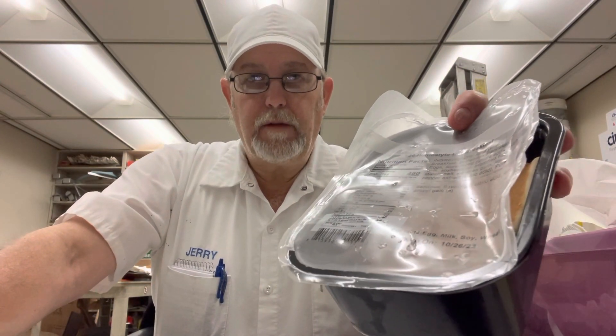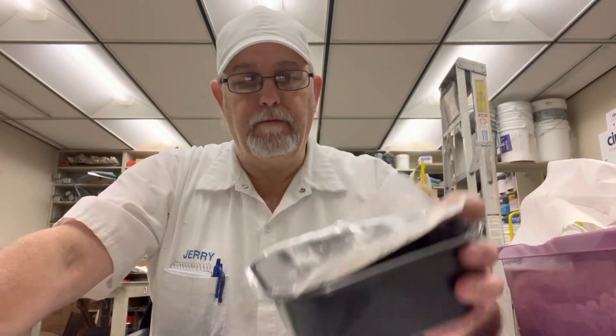Hello, I'm Jerry Fort. I'm going to review a homestyle direct meal. This is one that Wayne gave me to review for him.